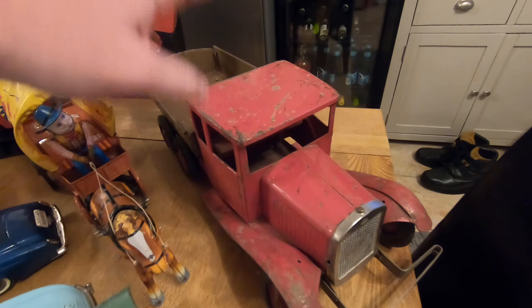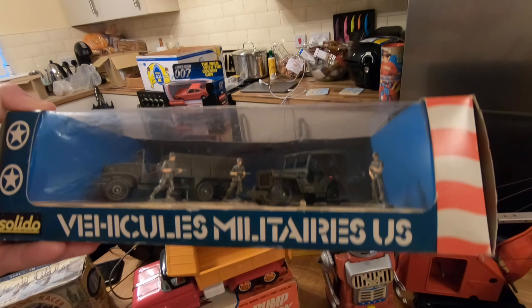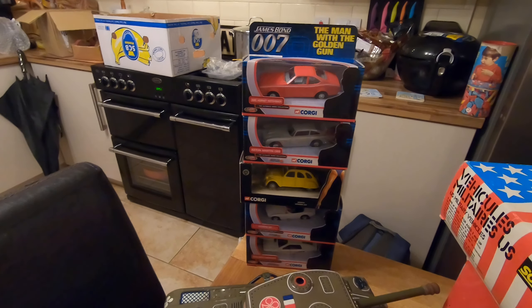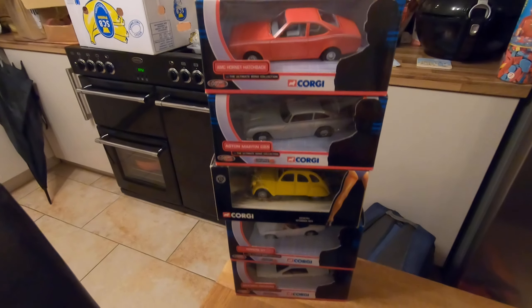We've got some Solido stuff — a factory-sealed D-Day 40th Anniversary set, so 1944 to 1984. That's quite nice, an American set as well. For the money, around £30-£35, it's a great model and a great set. Over in the background we've got more James Bond — they literally can't stop selling on eBay. In the last week alone I've sold another 12 or 13 of them, all brand new old shop stock coming out of France.